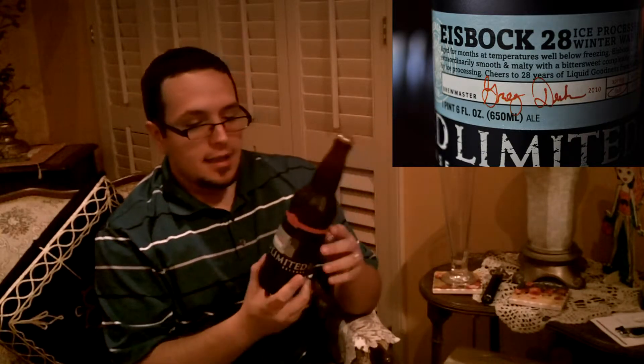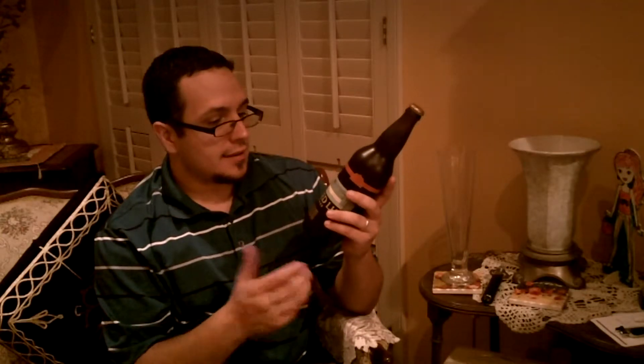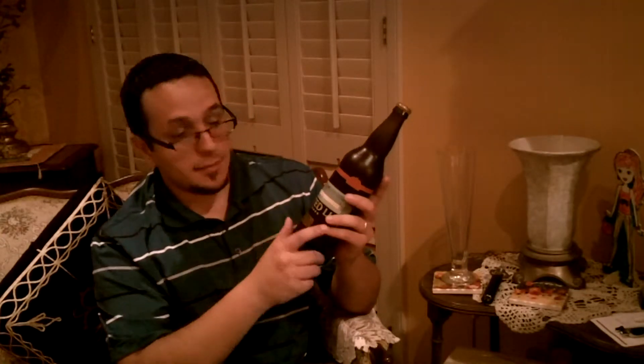Hi guys, welcome to today's beer review. Today we have a Red Hook Eisenbach 28. It's actually brewed in Washington and in New Hampshire, so both coasts. It is 11% alcohol by volume, and it's right here in America. This is a limited release — the 28-year celebration of Red Hook, their 28th anniversary.